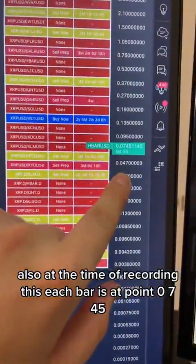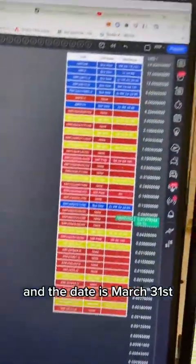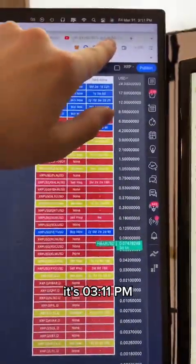At the time of recording this, HBAR is at $0.0745, and the date is March 31st at 3:11 p.m.